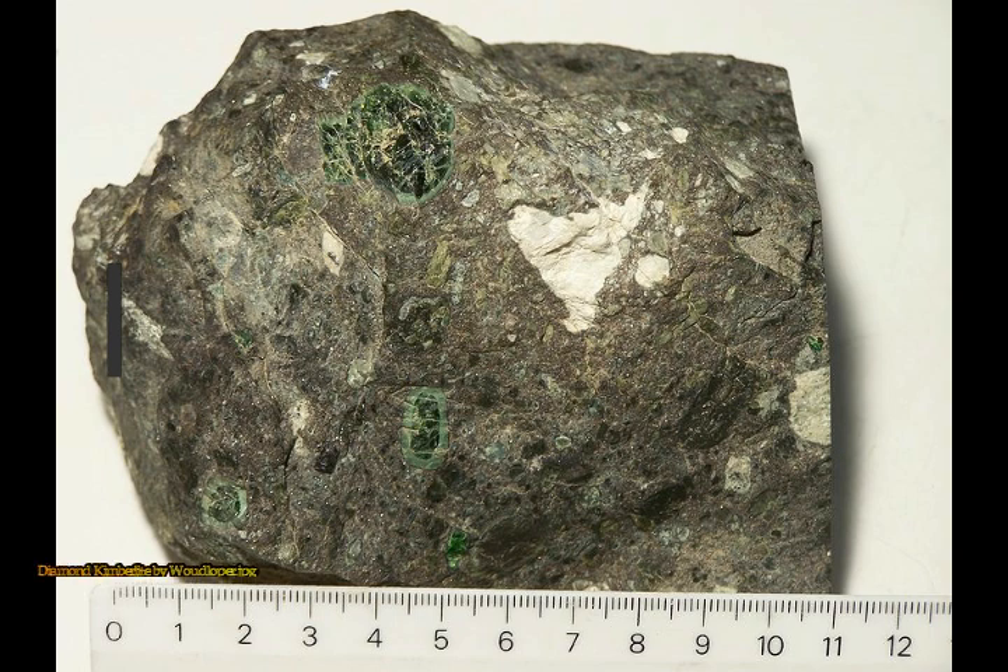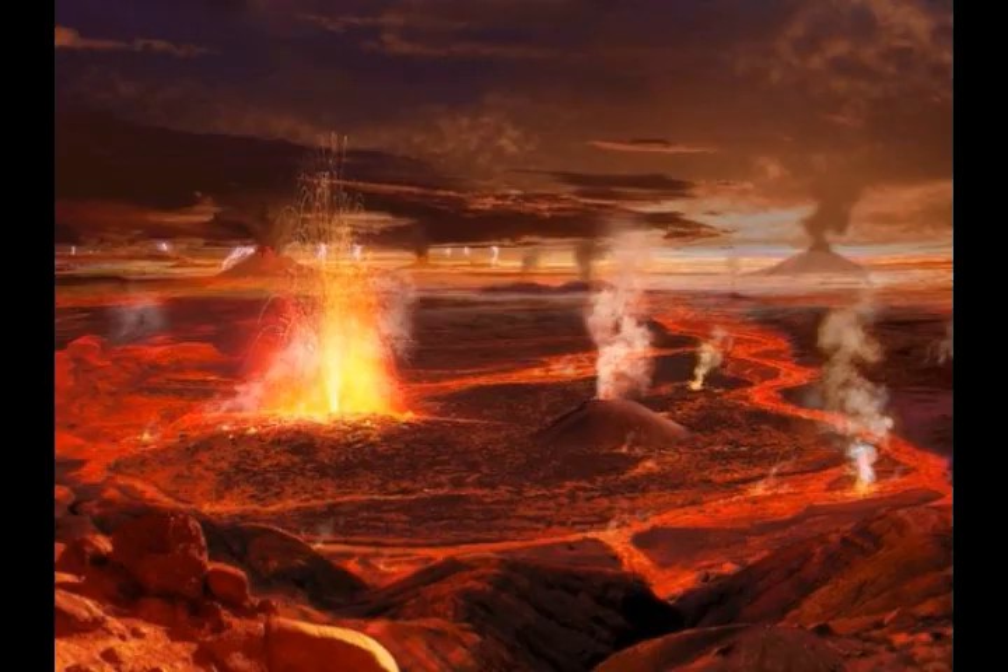Kimberlite pipes are the most important source of mined diamonds today. The consensus is that kimberlites are formed deep within the mantle, with formation occurring between 150 and 450 kilometers — that's 93 to 280 miles — potentially from anomalous enriched exotic mantle compositions. They erupt rapidly and violently, often with considerable carbon dioxide and other volatile components. It is the depth of melting and generation that makes kimberlites prone to hosting diamonds, or diamond xenocrysts.